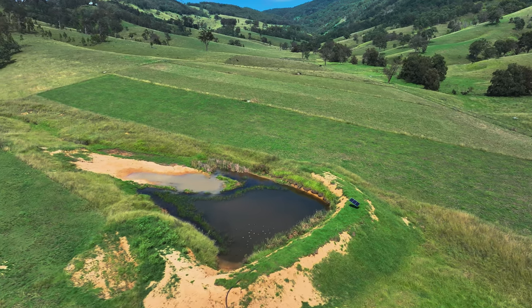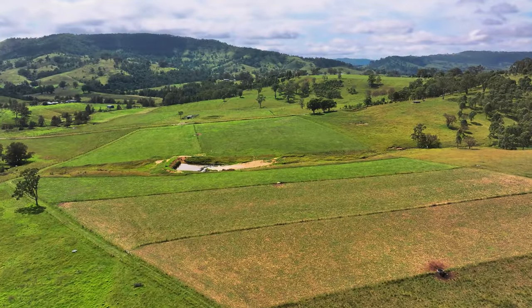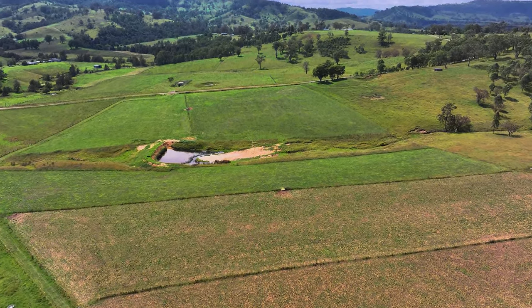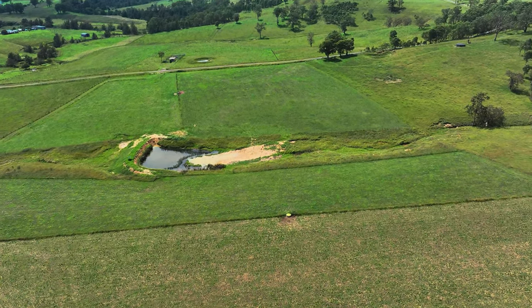Have you seen any improvements to water quality? Yeah, the water quality is pretty great now — it's nice and clear. We recently desilted the dam and we believe the silt shouldn't come down there now, so we're pretty happy with how the dam's come up.